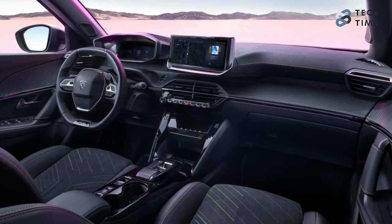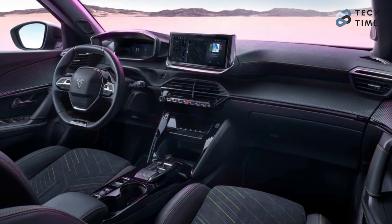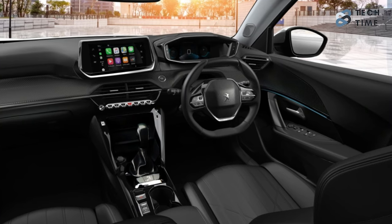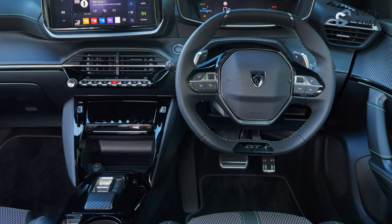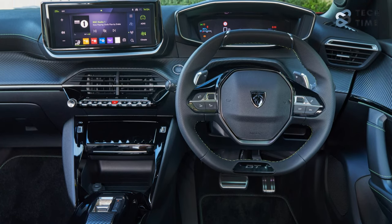As for the 2024 Peugeot 2008, all versions will come with a 10-inch touchscreen, as opposed to the pre-facelift model where the first two trims came with a smaller 7-inch display. When you step up to the Allure or GT, you can get a newly designed 10-inch digital instrument cluster, which on the GT also adds a 3D effect.